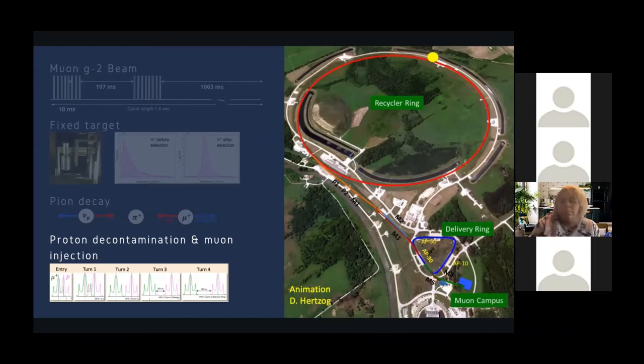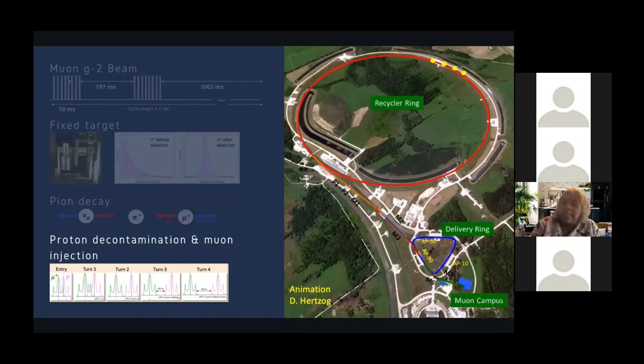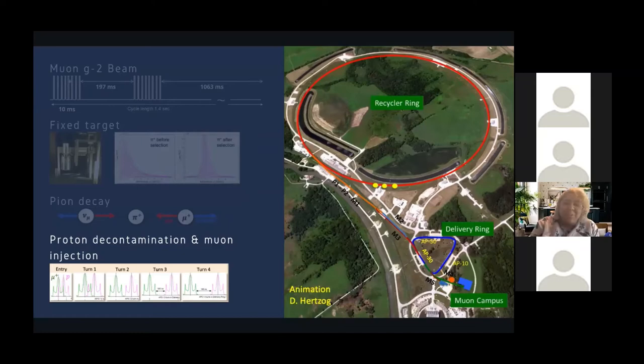Once the pions have decayed into muons, we circulate that bunch in a delivery ring four times to remove any proton contamination still in the bunch. As we circulate in the delivery ring, you start seeing separation of the distributions, and we're able to have a very pure muon beam. We now have a muon beam at 3.1 GeV/c and are ready to shoot it into our main ring.